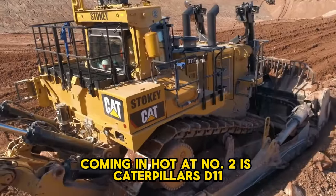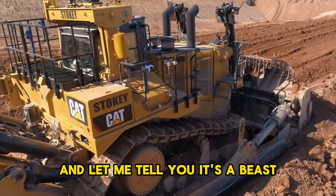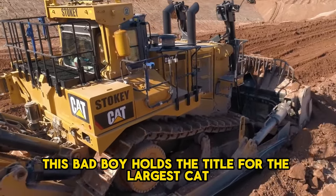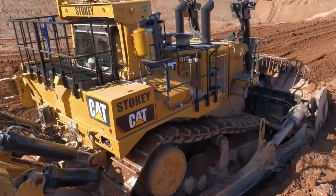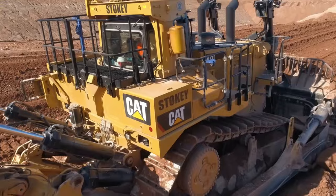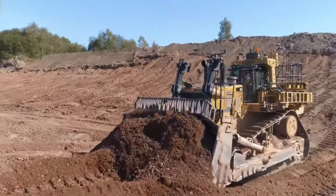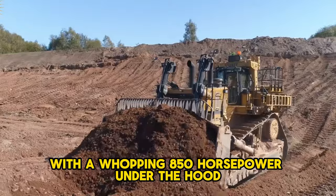Coming in at number 2 is Caterpillar's D11, and it's a beast. This holds the title for the largest Cat bulldozer currently out there. Al Marwan Machinery is using it for some serious work on Saudi Arabia's NEOM megaproject.